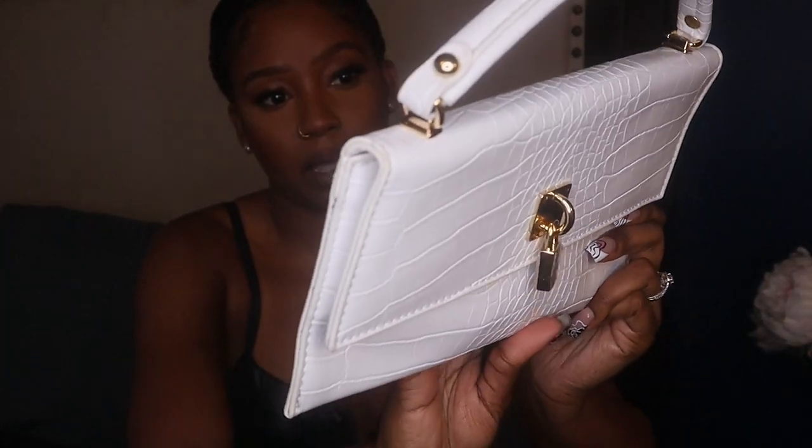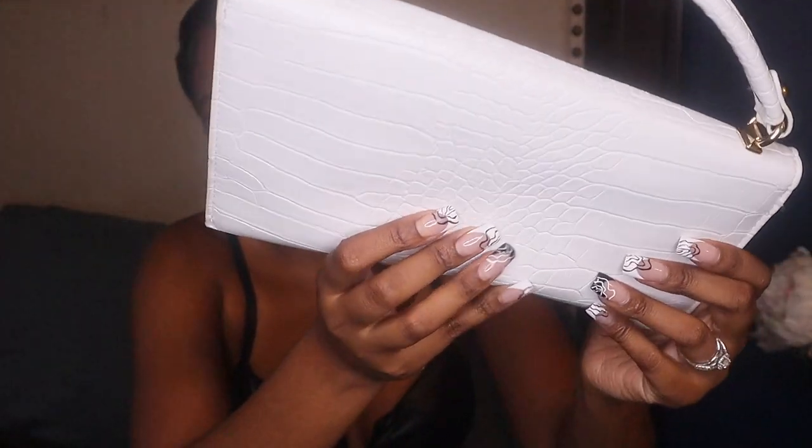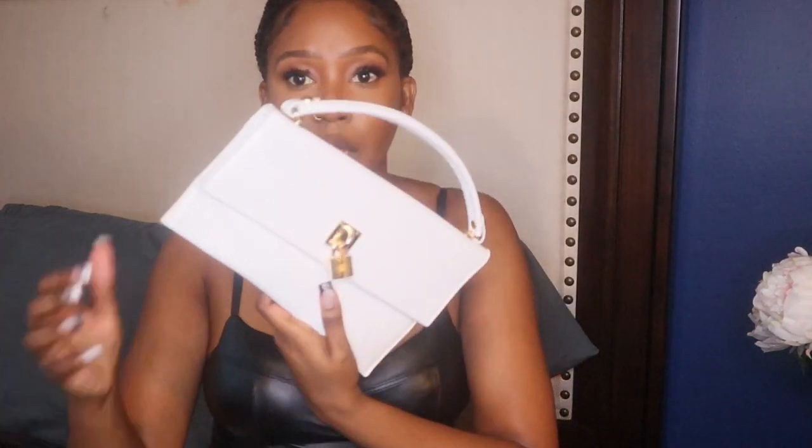The next thing I got from Ego was a bag. It has like a reptile-type pattern, it's white, and it's a very thin bag. I really wanted a new white bag and couldn't decide on any designer bags I was interested in. This gives me a very chic, super cute vibe — it's super flat but you could put your phone, wallet, and lipstick in here.